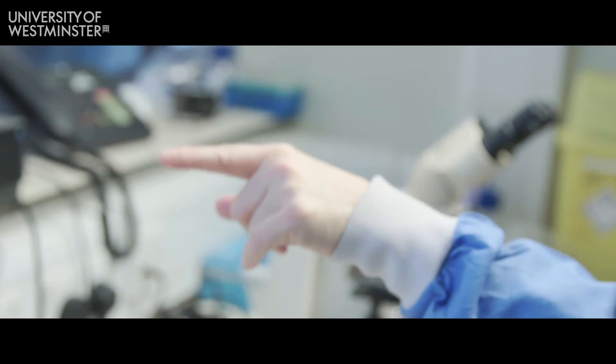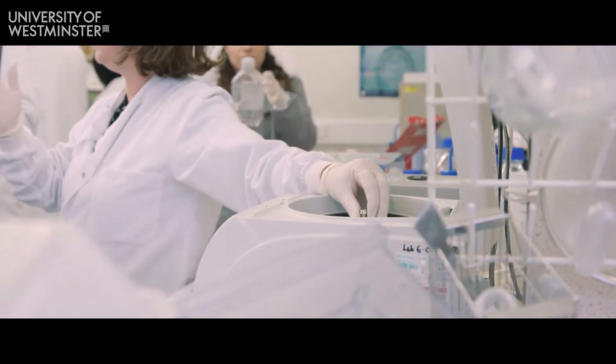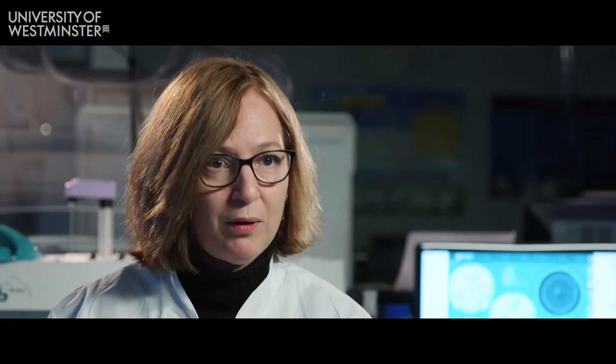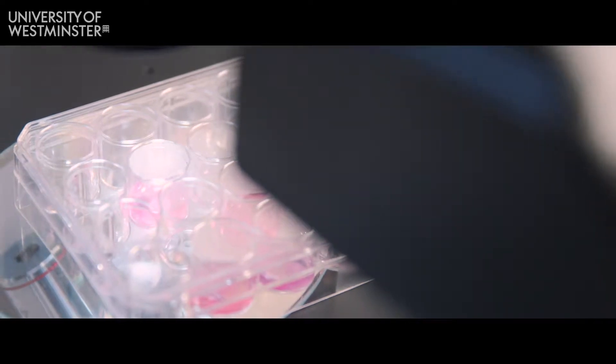It is taught by academics who are very expert in the area of cancer biology, whether that's solid tumours such as breast cancer, pancreatic cancer, colorectal cancer, or blood cancer such as lymphoma and leukaemia.